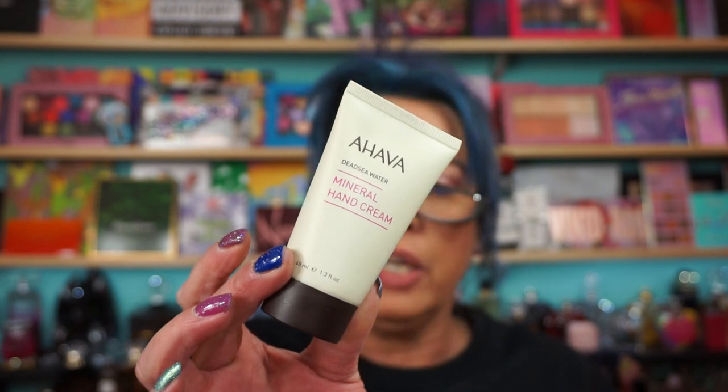From Ahava, the Dead Sea Water Mineral Hand Cream. This is 1.3 ounces — I don't think that's full sized either. Full sized is 3.4 ounces and retails for $24. So this is like half the size. But Ahava makes nice hand creams. I actually have a really good dry oil spray from them that when I can catch it on sale, I grab it.